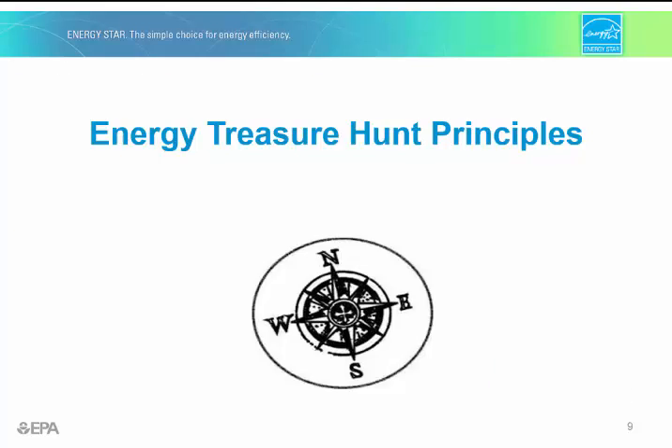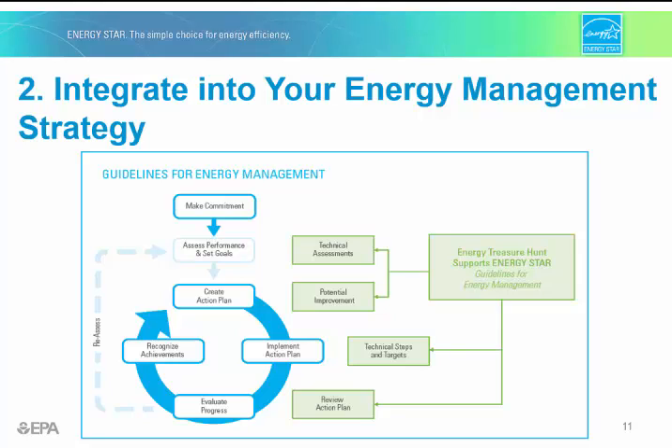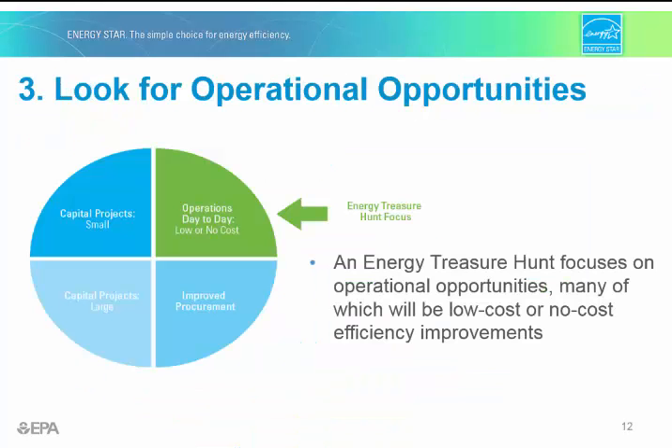Let's talk about energy treasure hunt principles. The first principle is that energy treasure hunts save energy and money by controlling operational costs and using energy more efficiently. An energy treasure hunt is a tool that supports the advancement of an overall energy strategy, like the one found in the ENERGY STAR program's guidelines for energy management. The second principle is that they're designed to support energy program development at the plant level.